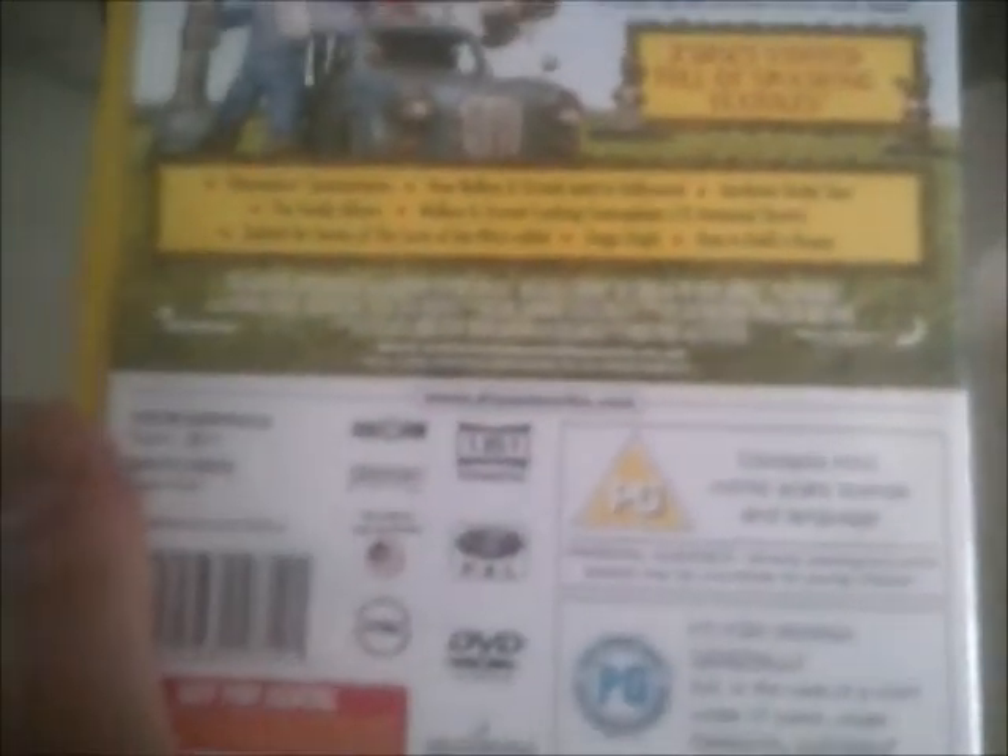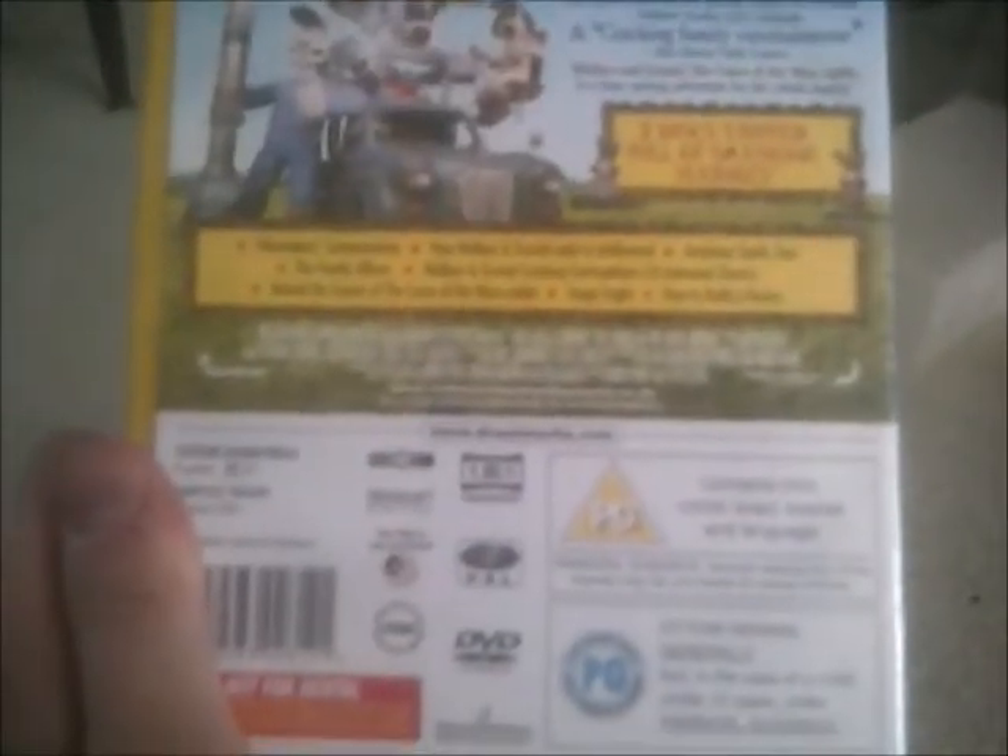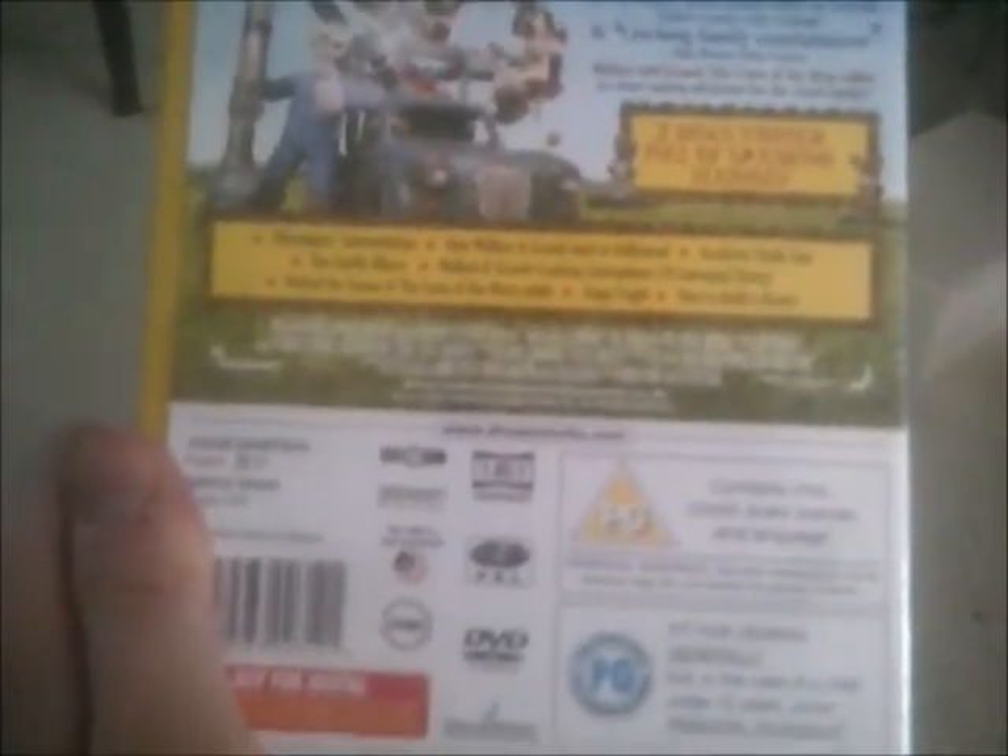It's got two discs stuffed full of smashing features, like filmmaker's commentaries, how Wallace and Gromit went to Hollywood — that's looking back at their brief history before going to Hollywood — the Aardman Studio Tour, The Family Album, ten animated shorts of Wallace and Gromit's cracking contraptions, behind the scenes of The Curse of the Were-Rabbit, Stage Fright — that's the animated short film, which was later moved into Aardman Classics — and finally, How to Build a Bunny, using modelling clay, just like Nick Park did with his first creation.